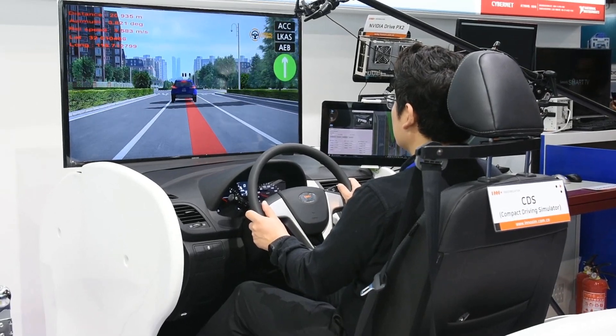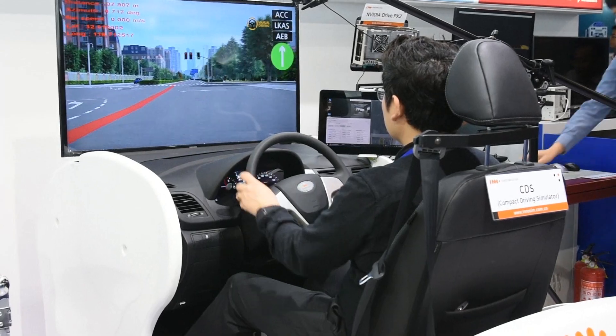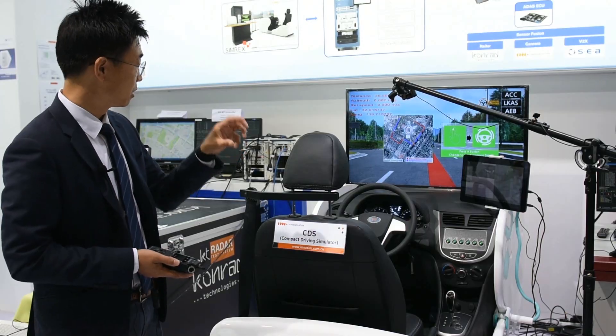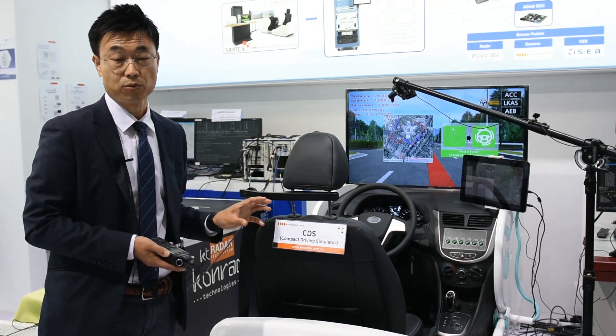The NVIDIA PX2 is a module that processes camera-captured imagery, rule-based data from sensors, and then controls steering and acceleration decisions — making this a closed-loop simulation.